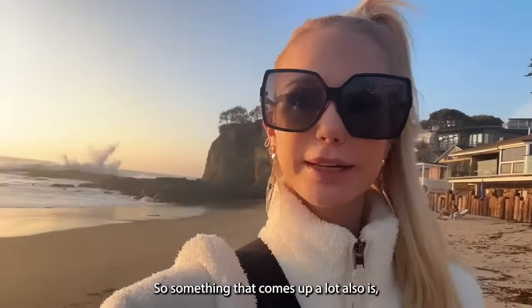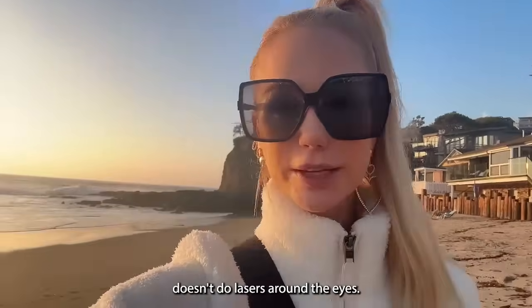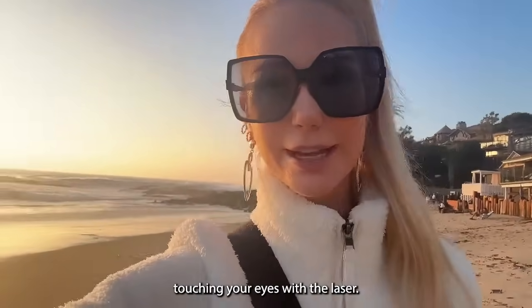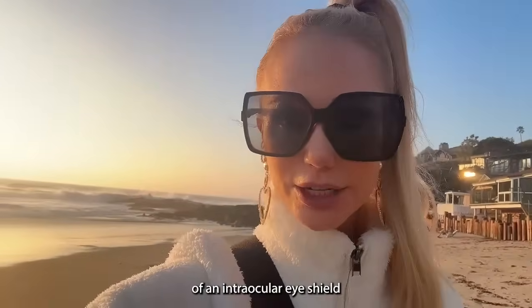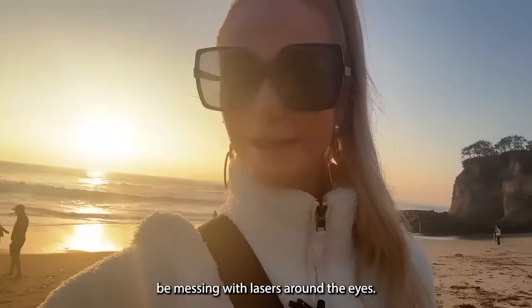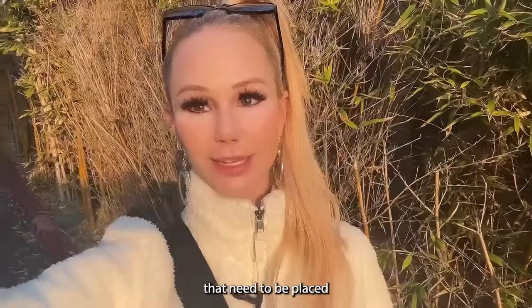Something that comes up a lot: people say their provider doesn't do lasers around the eyes. That's fine — if they're not comfortable, you do not want them touching your eyes with a laser. It usually requires placement of an intraocular eye shield to protect the eye, and many people don't know how to put those in. If a provider tells you it can't be done around the eye, just look up a laser surgeon in your area with the right credentials — don't let anyone tell you you can't treat the under-eye, they just may not be able to treat you because they don't know how.